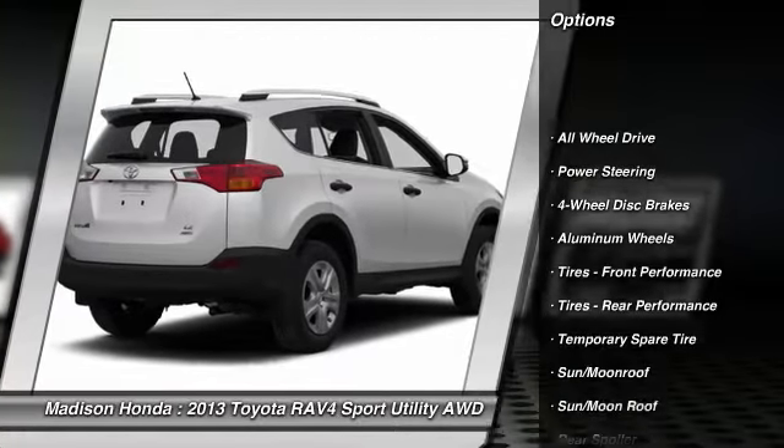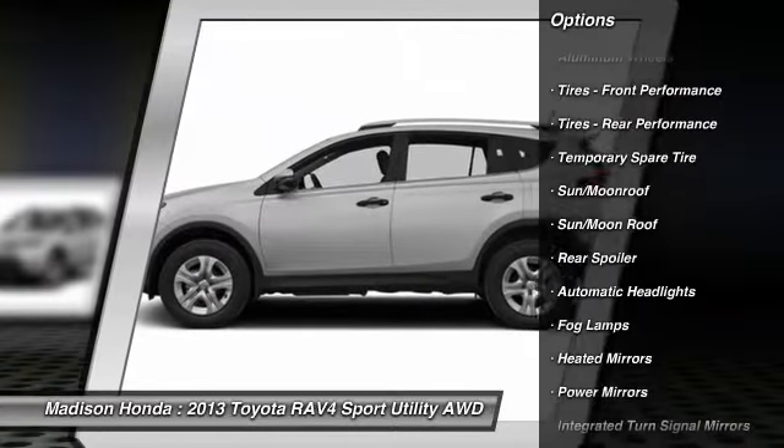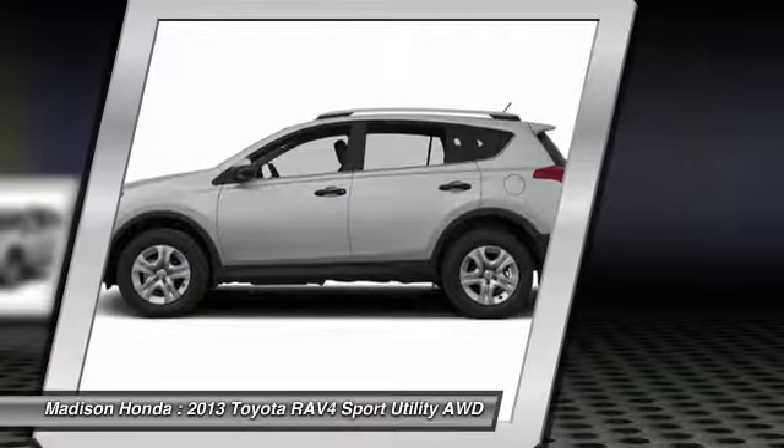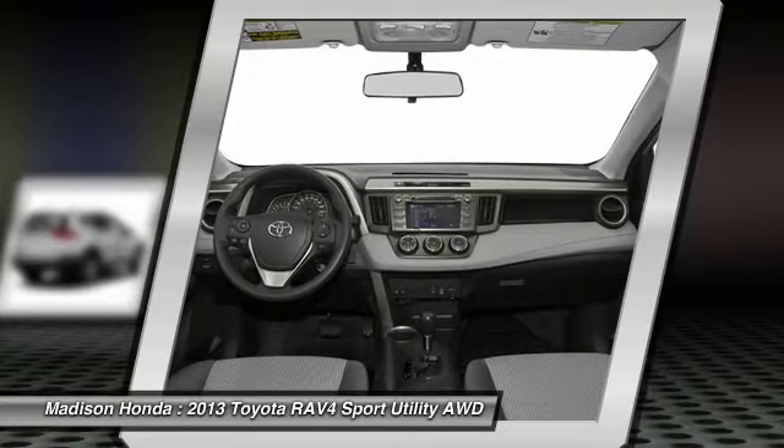Stability control, traction control, power liftgate, backup camera, keyless entry, steering wheel audio controls, anti-lock braking system, all-wheel drive, moonroof, Bluetooth.